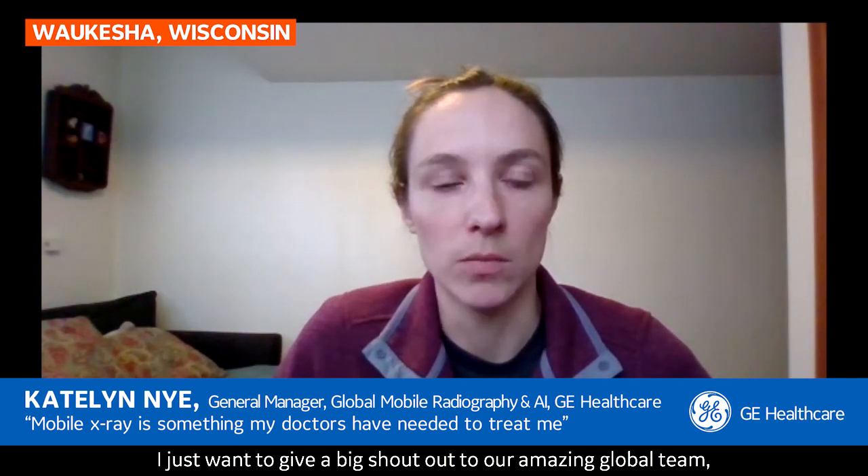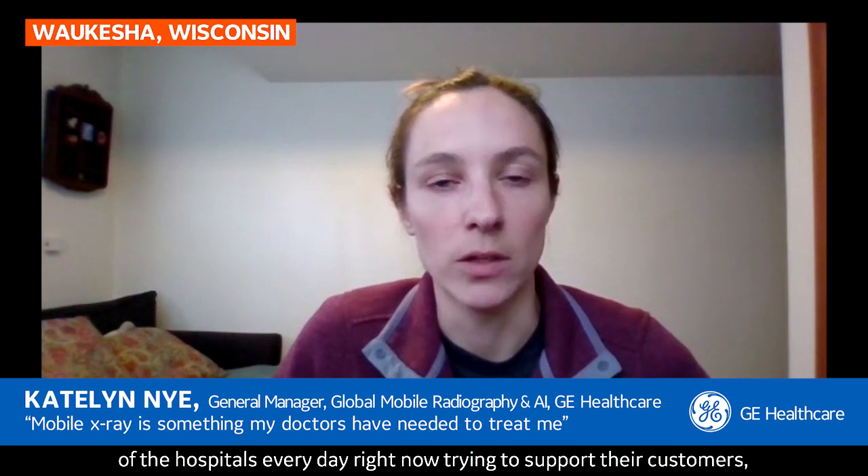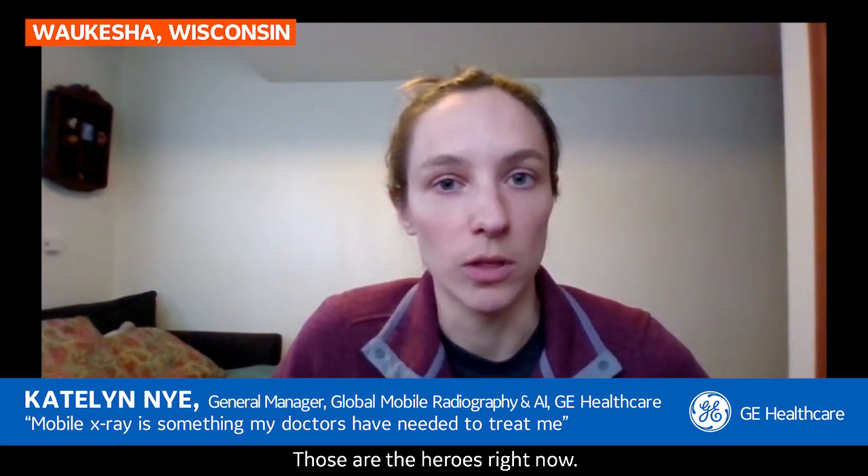I just want to give a big shout out to our amazing global team — to our front lines, our field engineers, our clinical application specialists, our sales team who are literally in and out of the hospitals every day right now trying to support their customers, and then all of the people in the production facility. Those are the heroes right now.